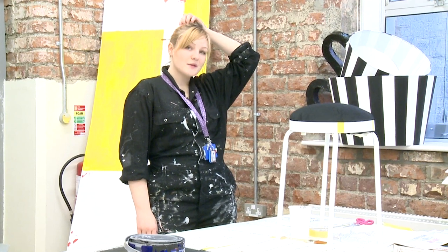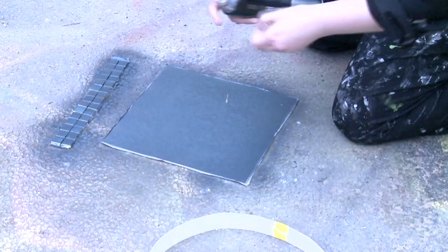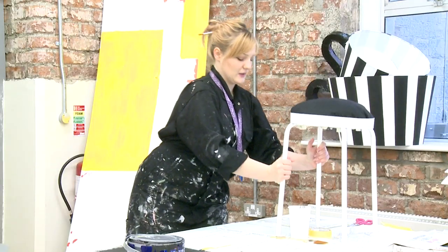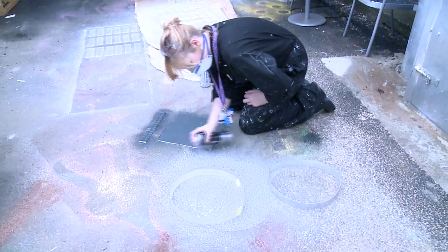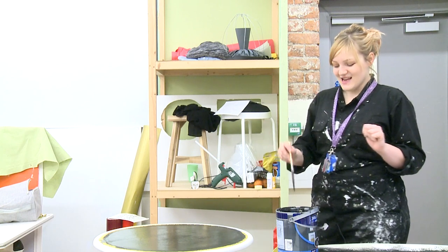We don't actually get given any money whatsoever, so this is all do-it-yourself. I managed to save about 100 euro. This is kind of my diner still — I'm going to spray this silver, hopefully, trying to make one of our campus tables look like a 70s diner table. This was one of the first props I had to make for my window this year.